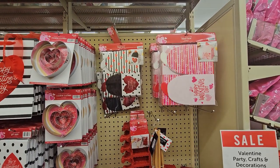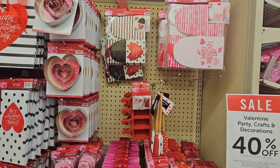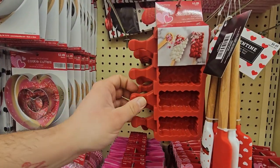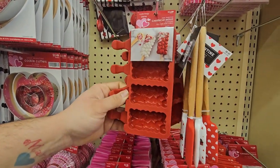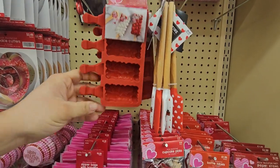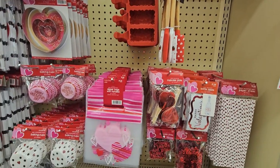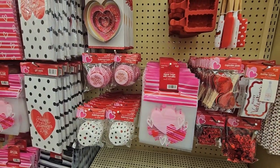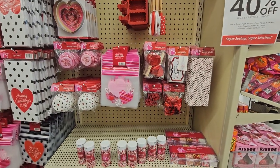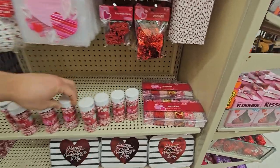We got cookie cutters and treat boxes — pretty cheap at $3.99. Look at this cute thing — cake pop molds, $3.99. I really like the little Valentine's spatulas for $6.49. We have cupcake molds and everything you could want for your cakes. These sprinkles are cool too — look at this little variety pack!